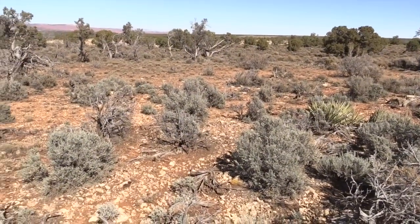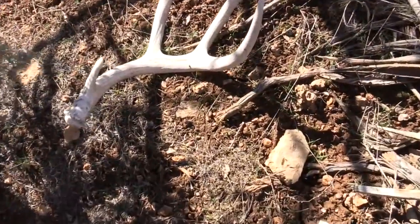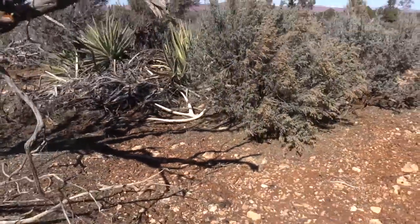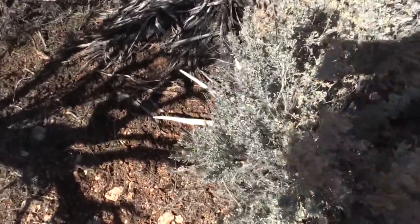I'll have to give Tommy and Eric some crap — I got lost from them, got distracted, and their tracks are just right over there in that little open spot and they missed this one. It's a pretty sweet three-point — not a giant by any means, but it's a cool shed. I almost thought it was just part of the yucca plant when I saw it coming through here — I thought it was just dead yucca. I figured I better go check it out, and it turned out to be a decent three. Heck yeah!